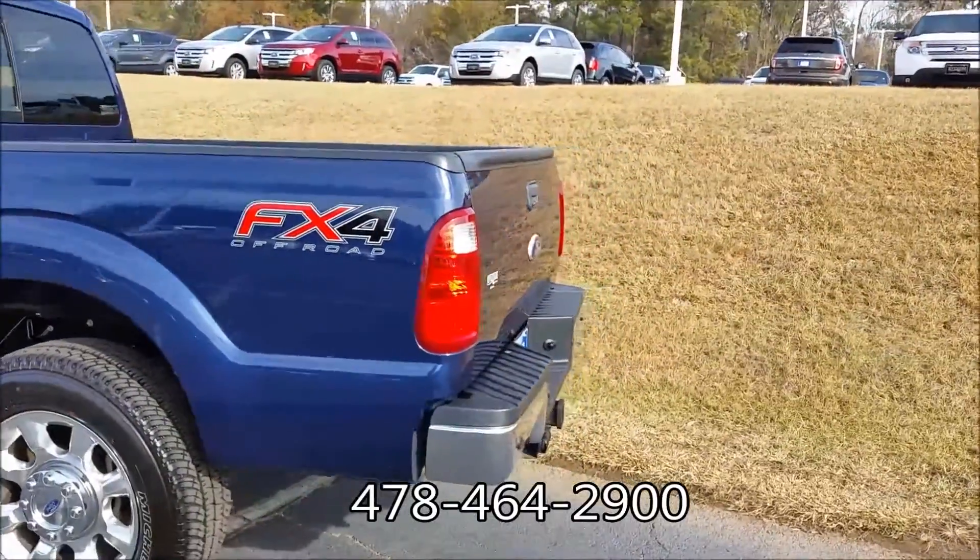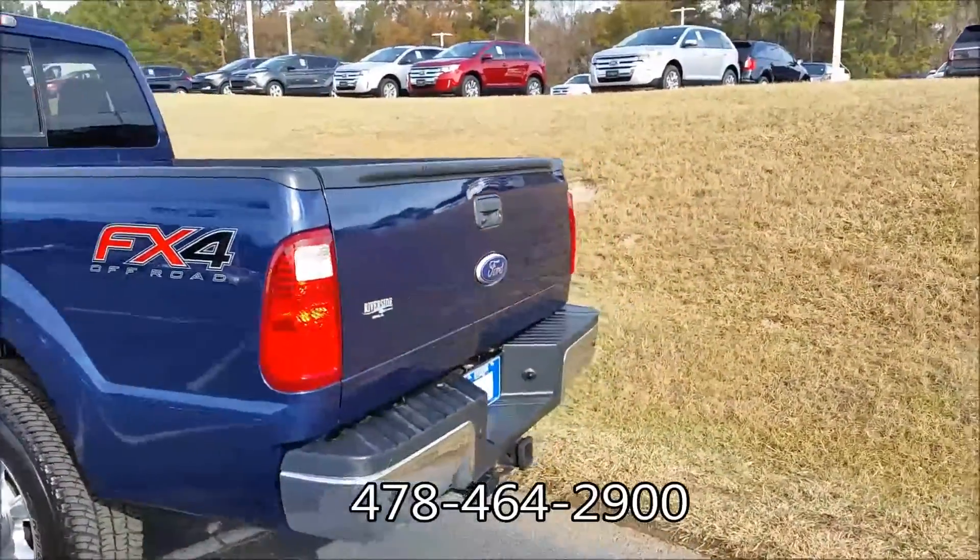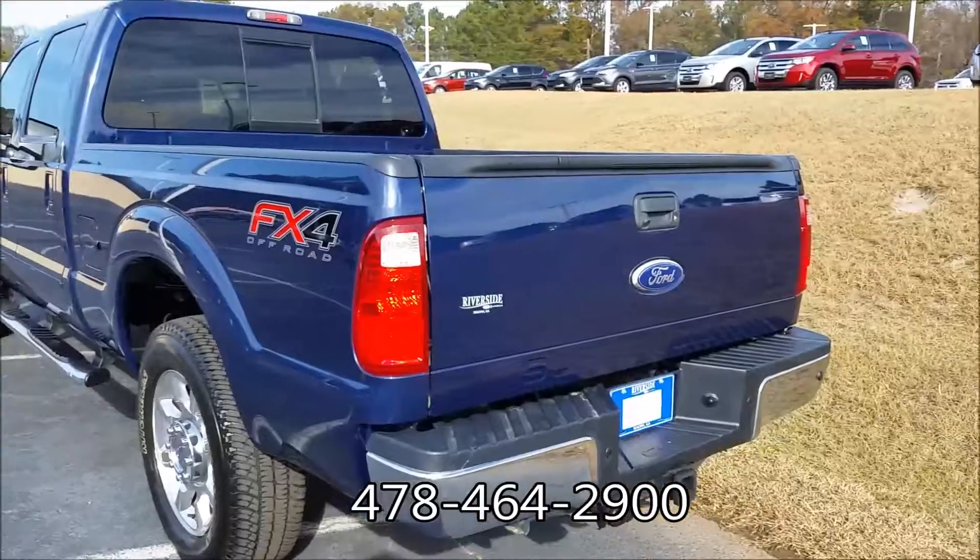It's got the tow package on it, keyless entry, remote start, and a lot more on the inside.